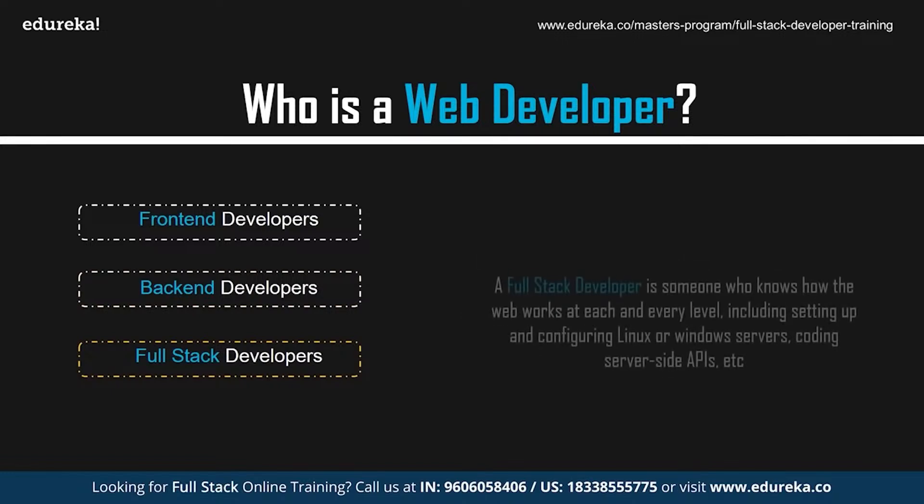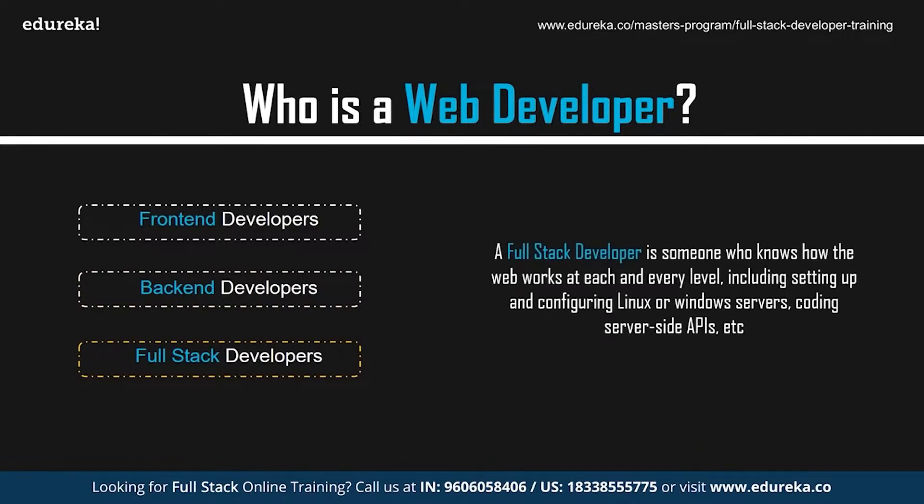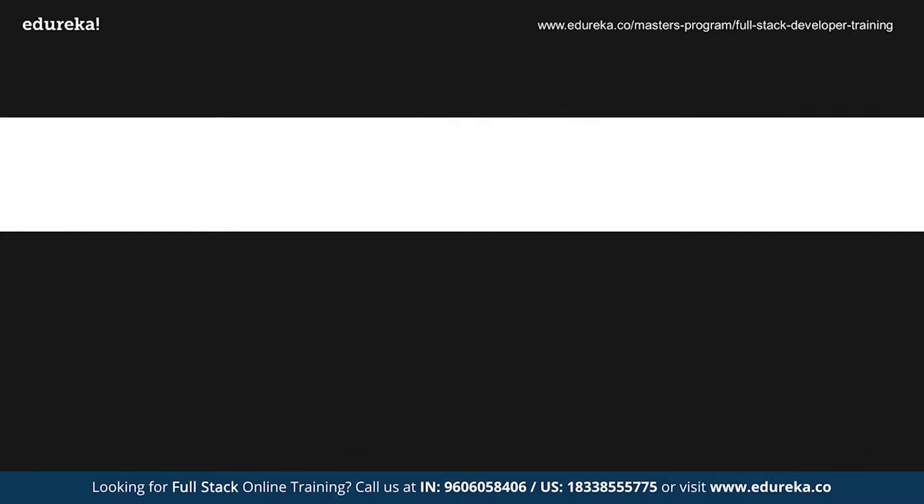A full-stack developer is someone who has a good understanding of how the web works at each and every level, including setting up and configuring Linux or Windows servers, coding server-side APIs, running the client side of the application using JavaScript, operating and querying the databases, and structuring and designing the web page with CSS and JavaScript. Now that you have a brief idea of who exactly is a web developer, let's move on and take a look at the skills required to become a web developer.